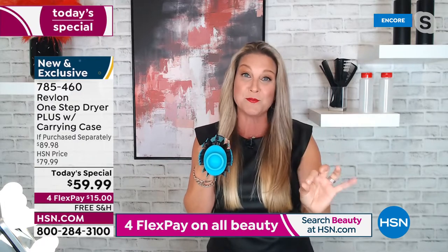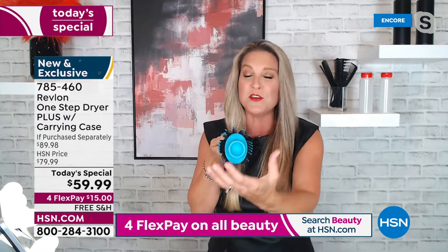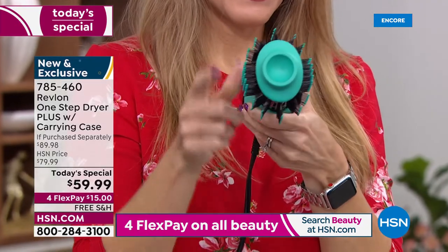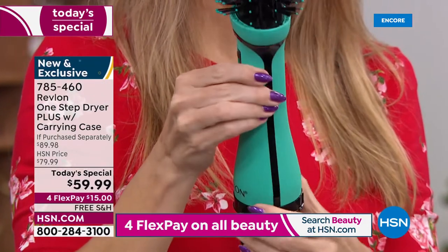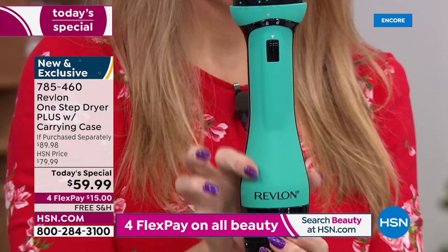Their tools are designed to provide solutions for everyday hair problems. It starts with that oval shape — if you haven't experienced a blow-dry brush with an oval shape, you have no idea until you try it and see that volume. Always start from the underneath — I like to take my hair up in sections.